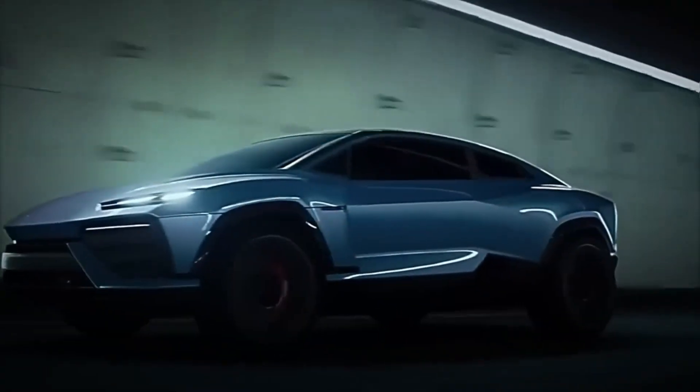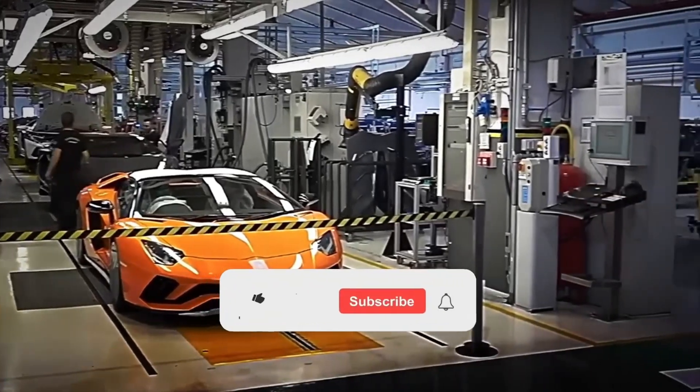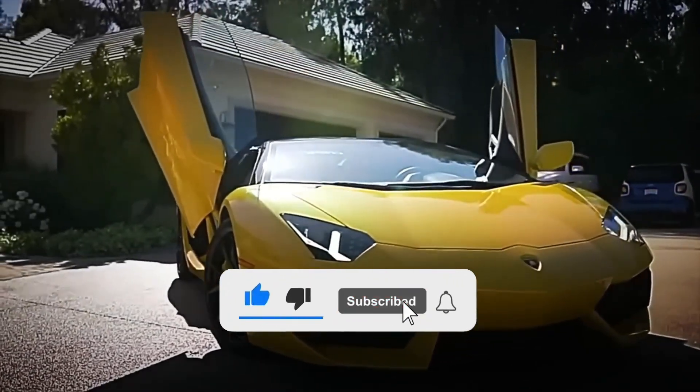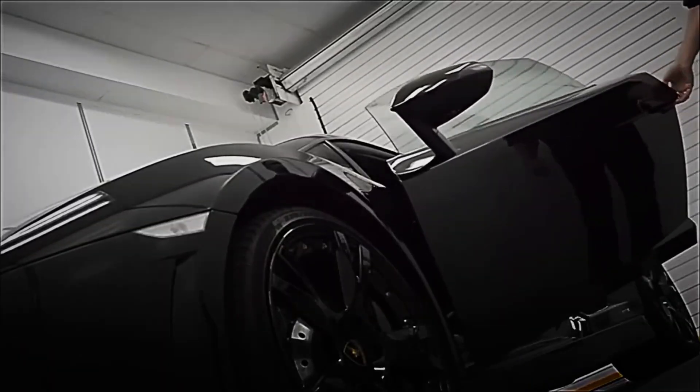Did you imagine this entire process? What is your favorite Lamborghini? Leave us your answer in the comments. And if you liked this video, don't forget to like it, subscribe, and activate the notification bell so you don't miss the next factory tour.